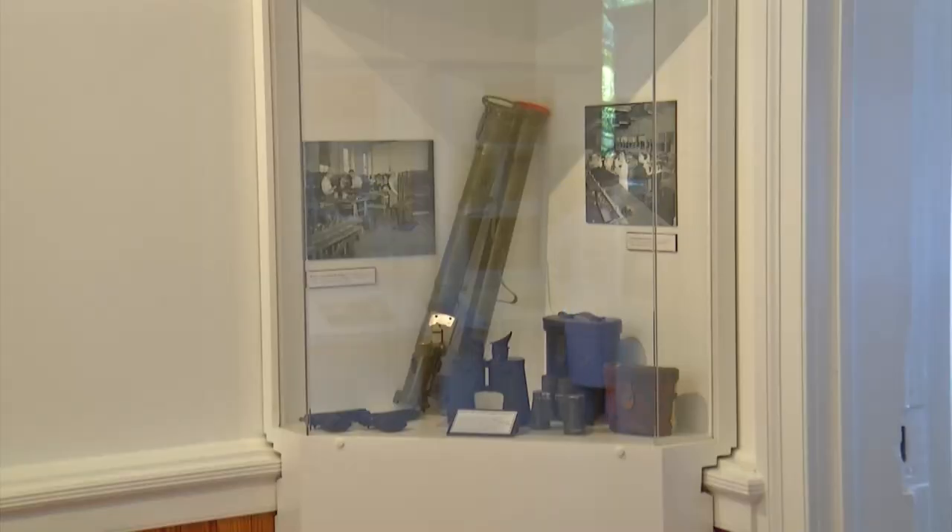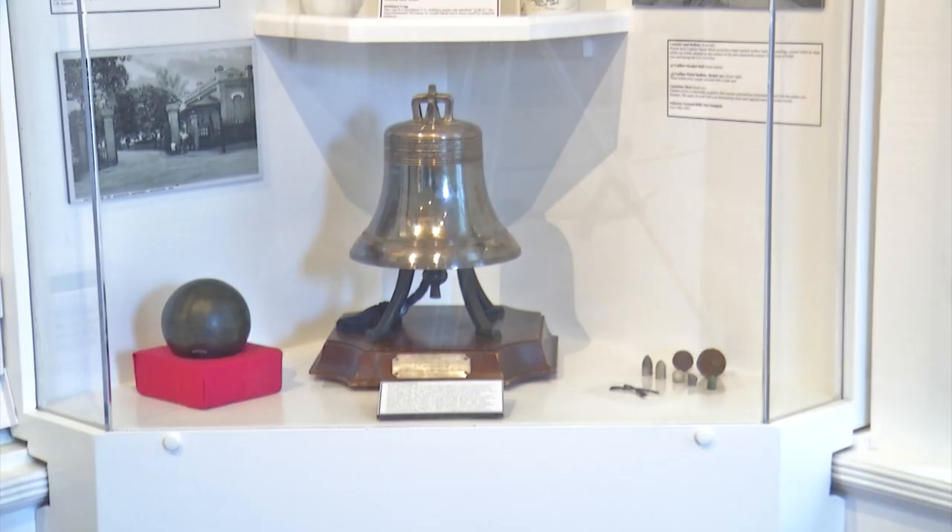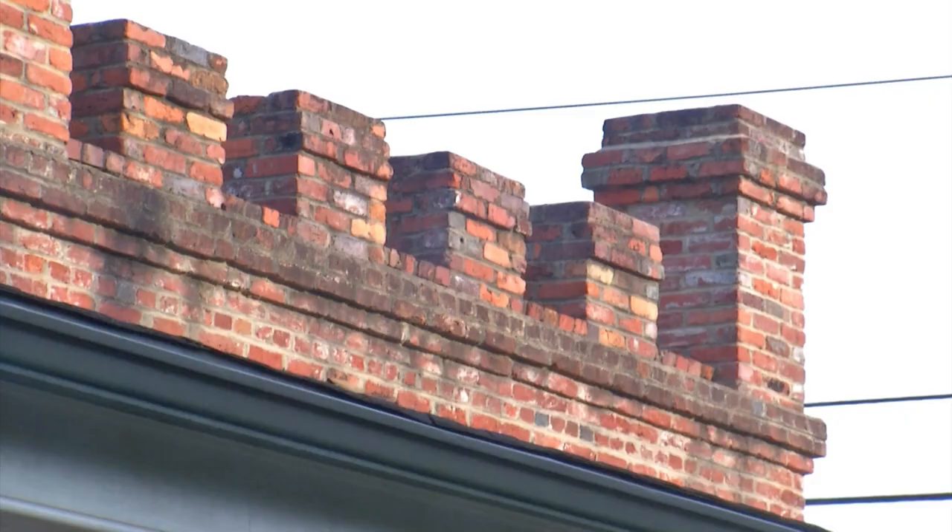They moved the Walker House to Bellevue, and this became a working arsenal. Stacey Thompson is the director of the Guardhouse Museum.